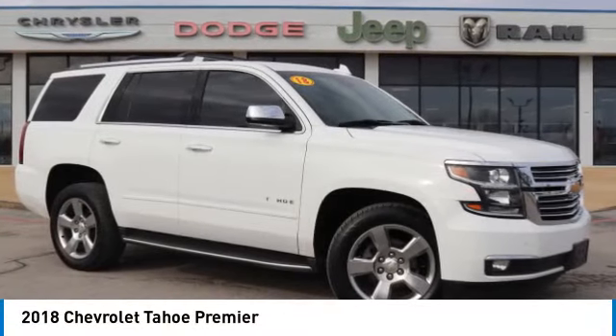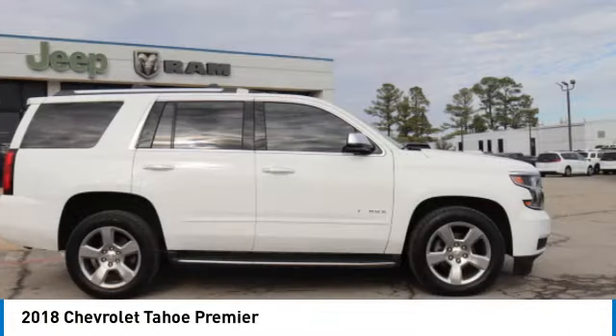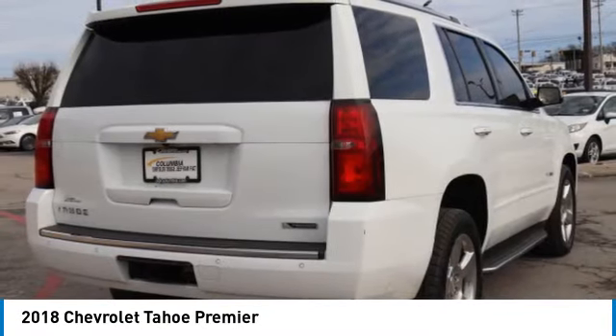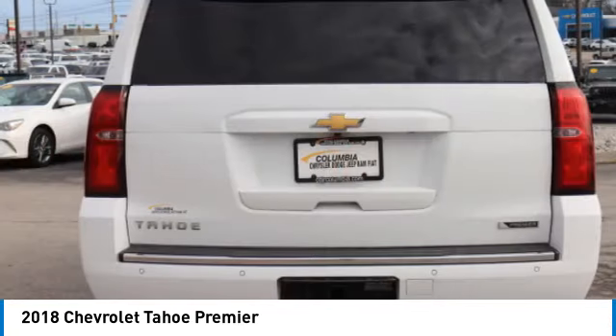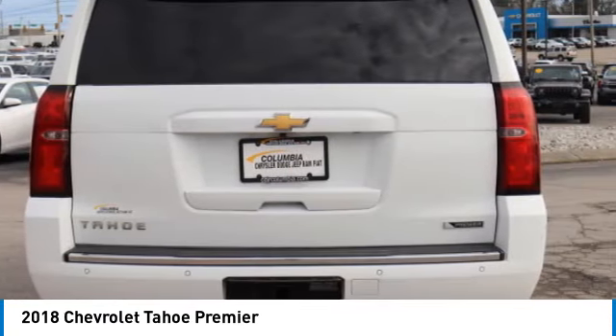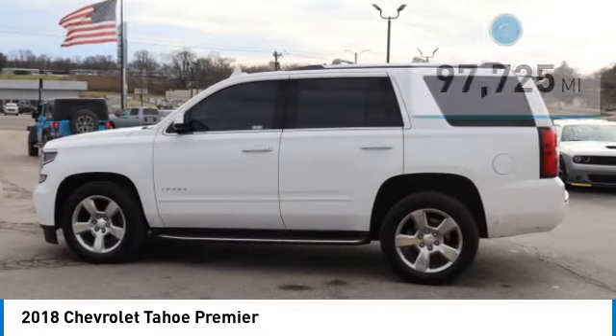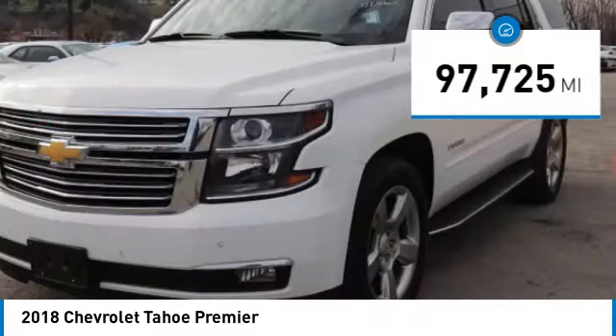Make a great choice today with the 2018 Tahoe. The Tahoe has been the best-selling sports utility vehicle, accounting annually for more than 25% of all full-size SUV registrations in the United States. This vehicle has less than 100,000 miles.